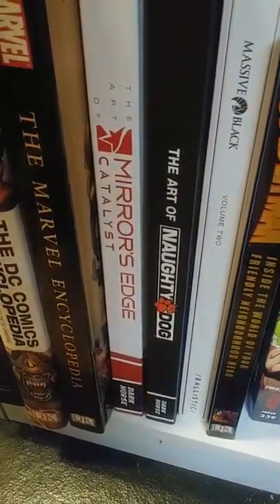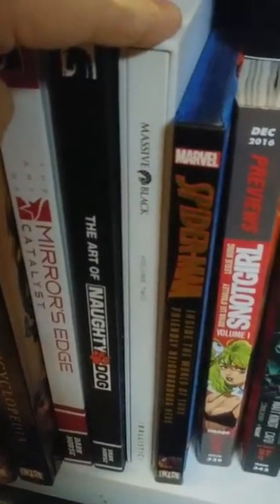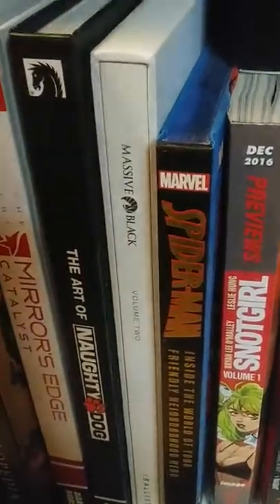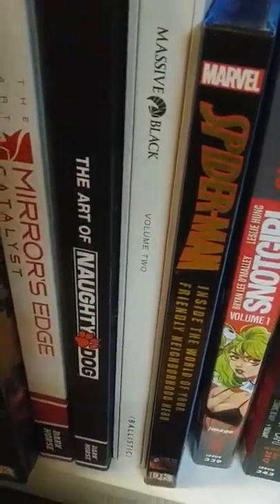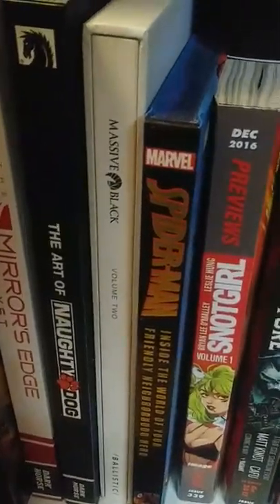And then the Art of Naughty Dog — if you guys don't know who Naughty Dog is, they made Crash, Jak and Daxter, Uncharted, and The Last of Us — so they made great games. Massive Black Volume 2 — this one has concept art for a lot of things like Transformers, G.I. Joe, Infamous, which was the reason I got it, and a bunch of games that got cancelled. I mostly got this art book for the Infamous concept art, which is really cool.